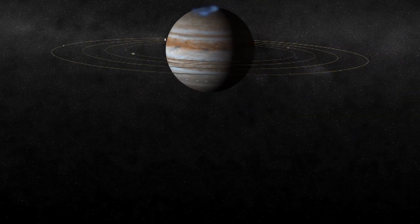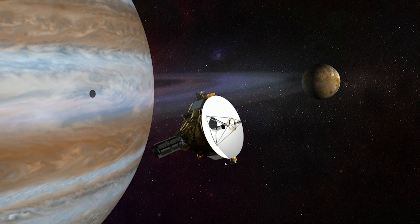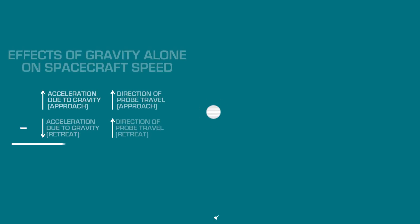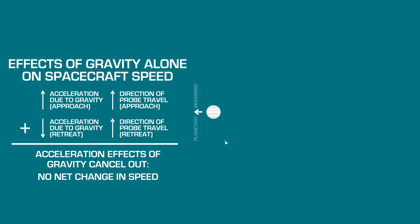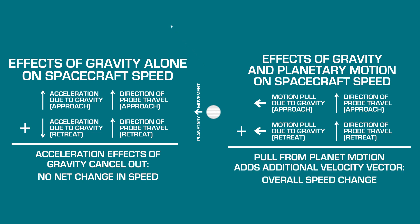But when we perform the maneuver around another object in the solar system, like Jupiter, we're able to change our speed and not just our velocity. Jupiter is traveling around its orbit at a speed of 47,051 kilometers per hour, or about 13 kilometers per second. And because of that, when we fly a probe like New Horizons nearby, we're able to steal some of Jupiter's momentum. The effect of gravity on the probe's approach and retreat is going to be the same, adding up to zero. But because Jupiter isn't sitting still, it's also going to pull the probe in the direction of the planet's motion — and importantly, this direction is the same on both the approach and the retreat. In general, the effect of a planet's motion on a passing probe depends on the relative angle of the probe's approach.